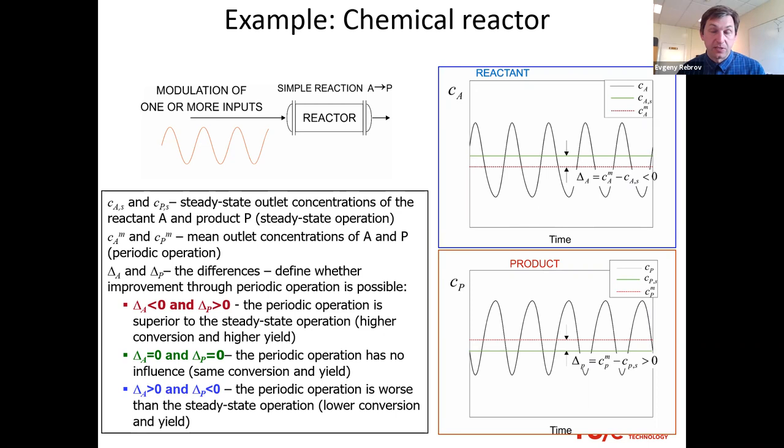A chemical reactor is a system into which you feed reactant and get product out. Consider the simple example where A goes to P — reactant to product. We have input parameters (concentration) and output parameters (concentration of product), with subscript S meaning steady state, which is what industry typically does. But if you do modulation, it can be done in multiple ways: by concentration, by flow rate, or by temperature, or combinations. Today I want to limit the case to a single input.